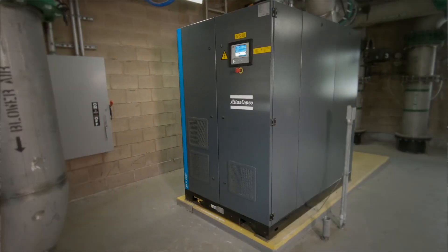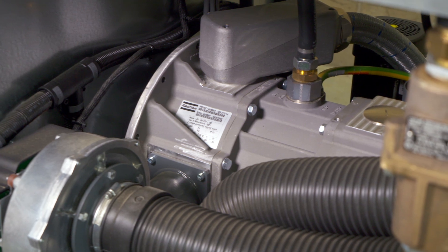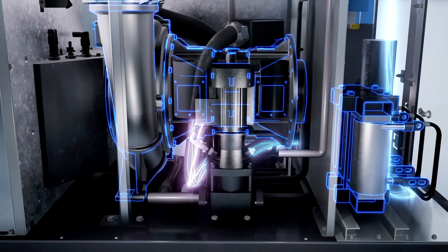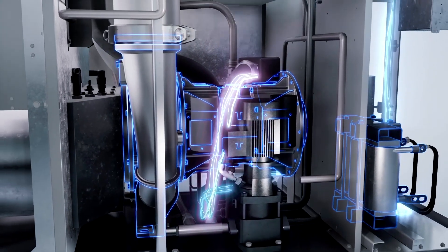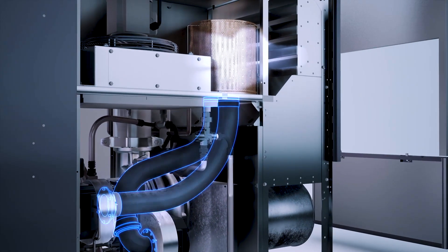At 150 horsepower it has a significantly smaller footprint than their existing 150 horsepower multi-stage centrifugal blowers. On top of that, at the same amount of power they're able to deliver significantly more airflow from a single turbo-style blower than the multi-stage style.